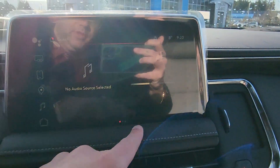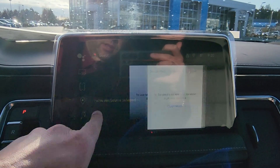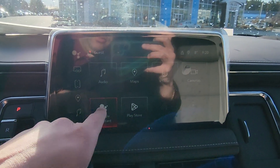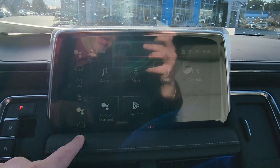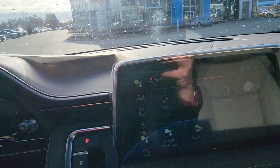Here's the new infotainment — you've got your shortcut bar here as well. Whatever you use the most, you can just drag it onto the shortcut bar. Amazing infotainment system with wireless CarPlay and Android Auto.